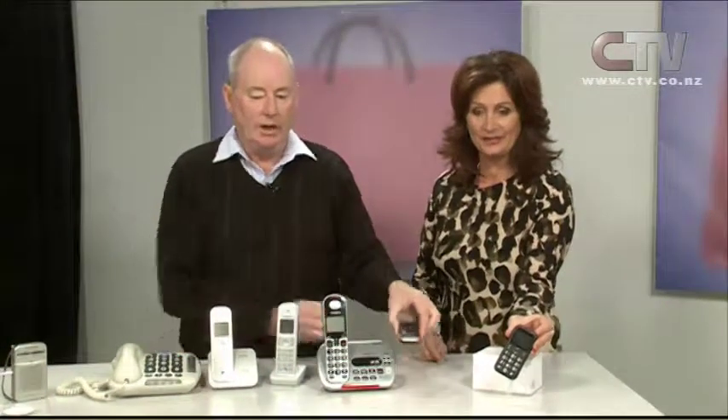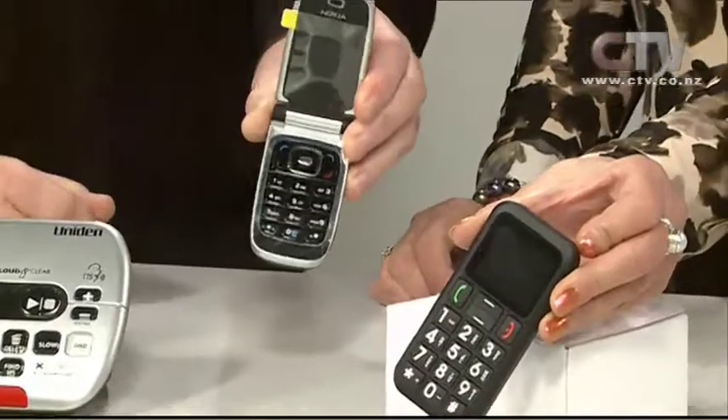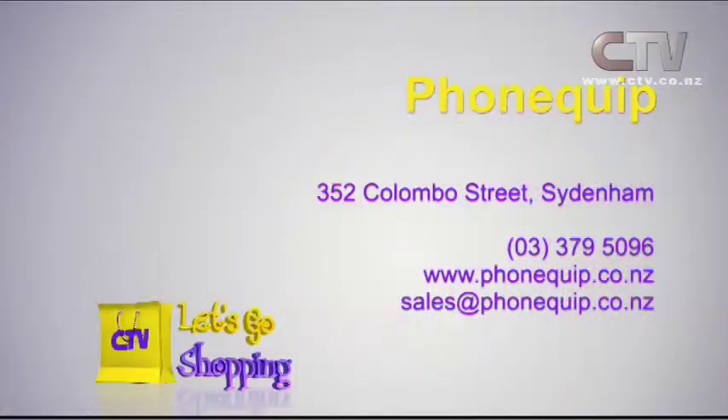Of course we've also got the mobile phone with big buttons and good volume. And also the fold-up cell phones — a lot of people still want the fold-up phones but they're very hard to come by. Just a basic cell phone. Phonequip is open six days a week at 352 Colombo Street in Sydenham. It's the huge yellow building.